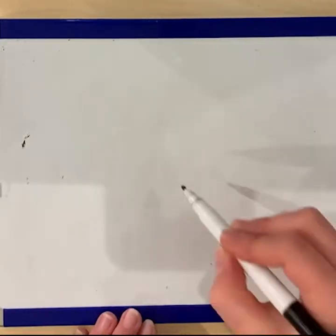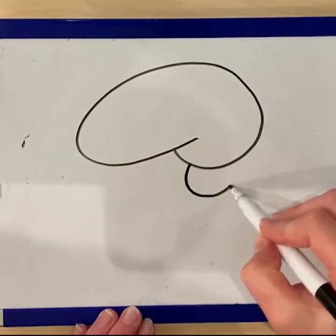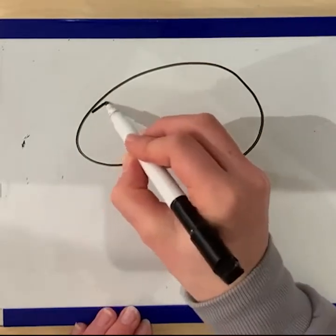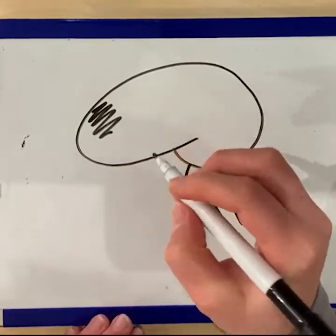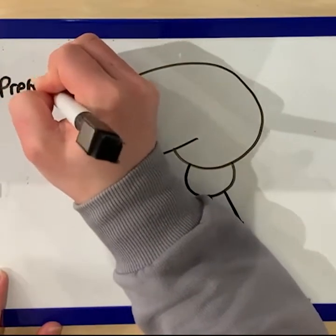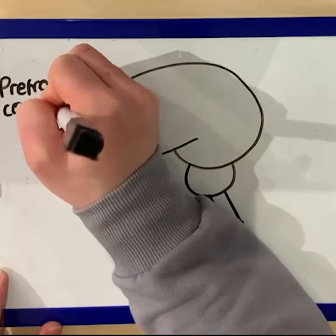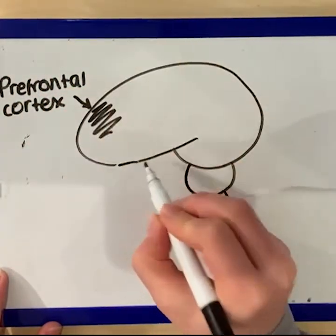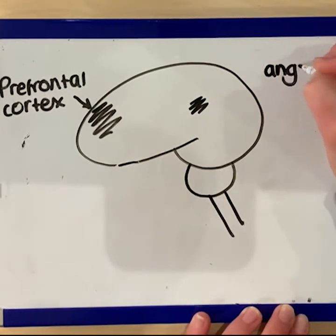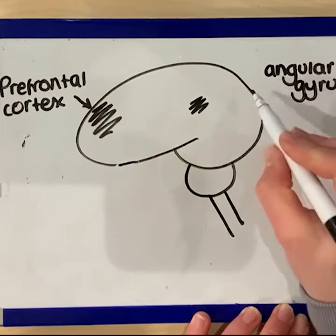Let's introduce the various areas of the brain which Raine et al. were interested in and their functions. Firstly, the prefrontal cortex is an area at the front of the brain which is responsible for executive functions — those functions which allow us to control our behaviour. This area was of interest as research from Damasio et al. suggests that damage to the area can result in impulsive behaviour and loss of self-control, therefore offering an explanation for criminal acts.